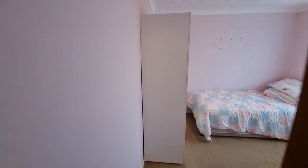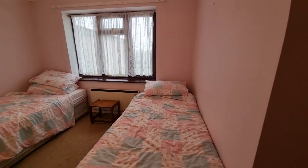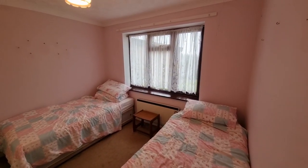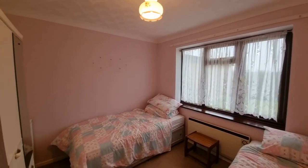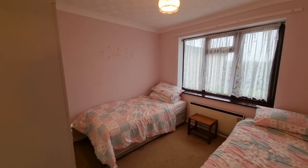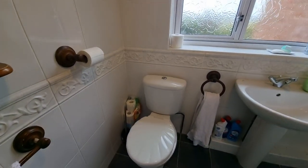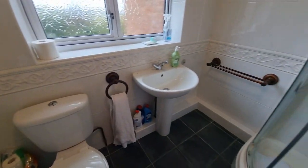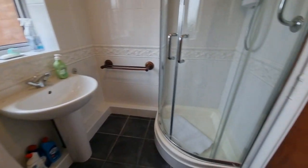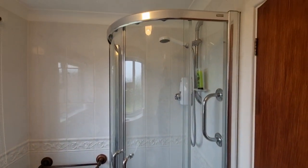The second bedroom is also a double bedroom — we've got two single beds in here at the moment. There's a window to the rear enjoying those lovely open countryside views. Then we have what's listed as a bathroom suite but is actually a shower room, and in the shower room we have, surprise surprise, the shower.